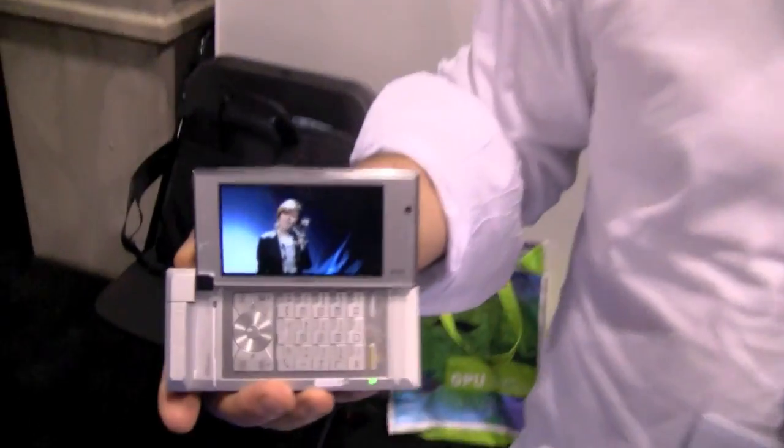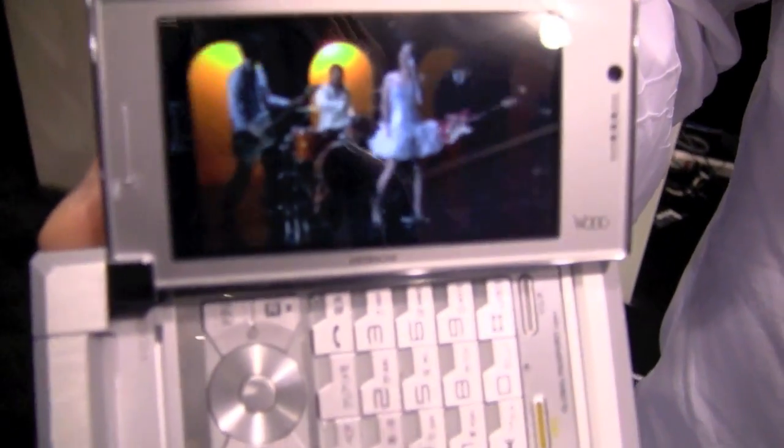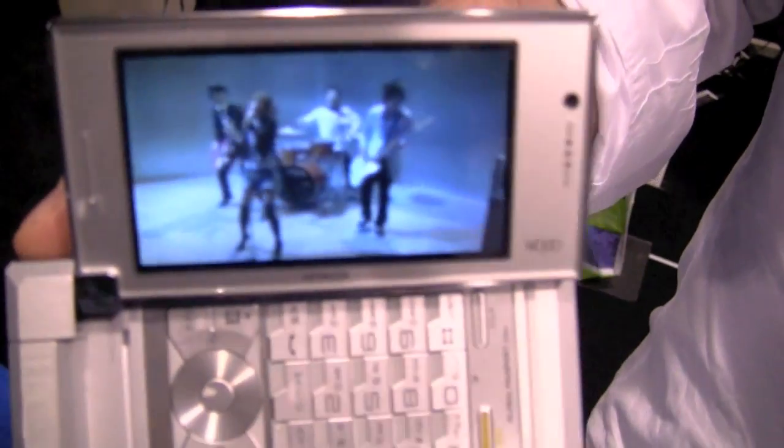My name is Matt List. I'm representing Master Image 3D technology. What we're showing today is our 3D auto stereoscopic display. It's a parallax barrier — a cellmetrics parallax barrier.